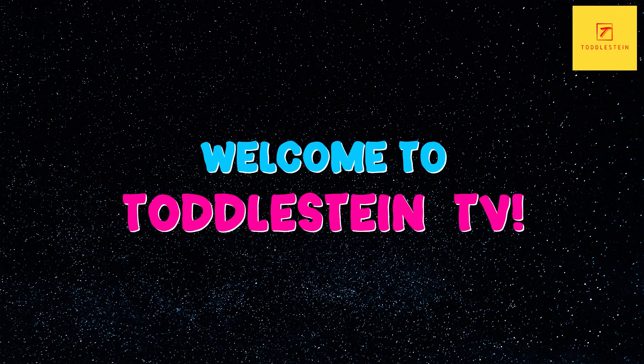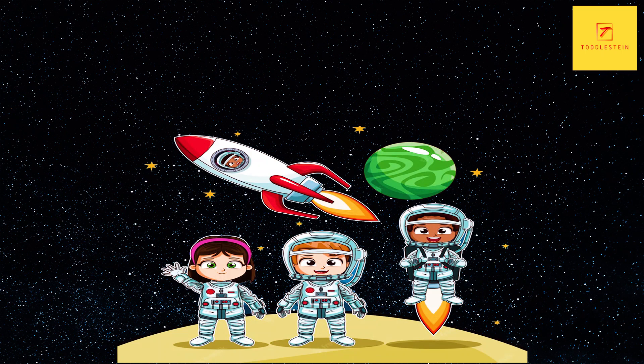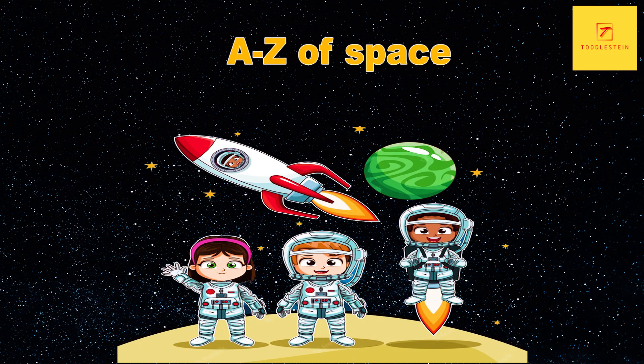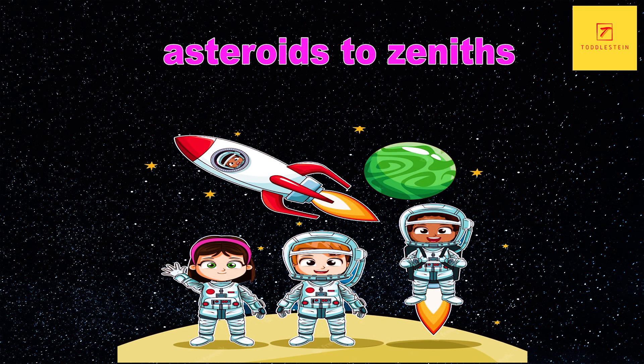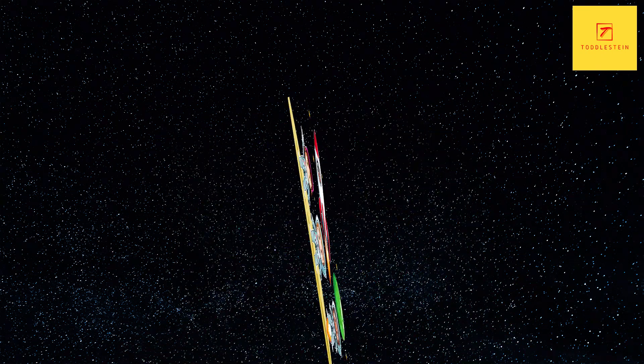Welcome to Toddlestein TV. Today we're going to be exploring the A to Z of space. We'll be talking about asteroids to zeniths and everything in between. Let's get started with the letter A.